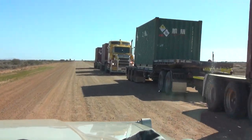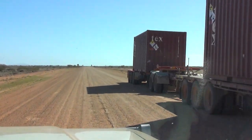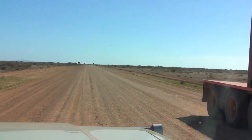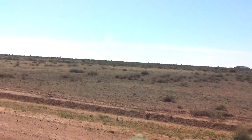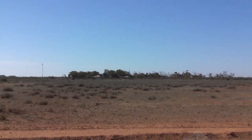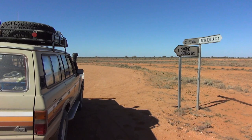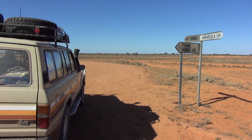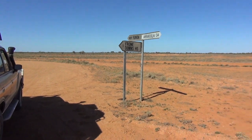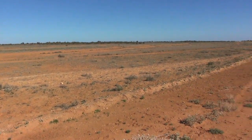They're all containers. That's Kernemoe. There's a Frome Downs homestead — not very much around. There's a mob of horses back there.